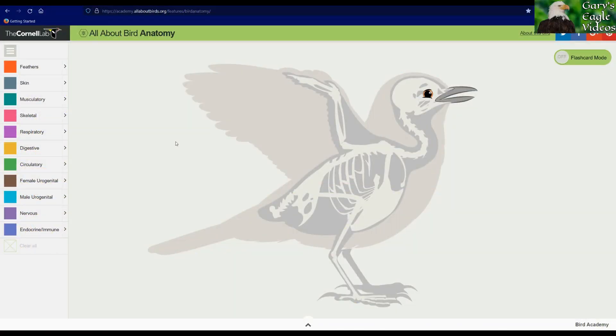This website is one of my favorite places to go to look up bird anatomy. Everything from skeletal to feathers is included and can be isolated. If you want to ever see this on your own, it's at the Cornell Lab of Ornithology website. The link is shown at the top of this screen, but if you search Cornell Birds Anatomy, you should be able to get to this particular portion of the website.